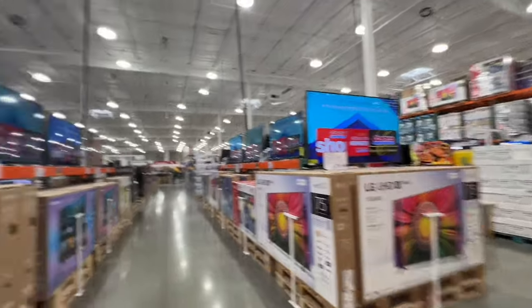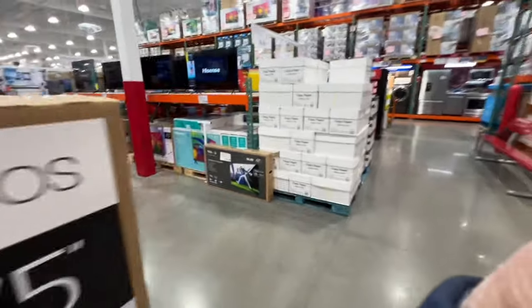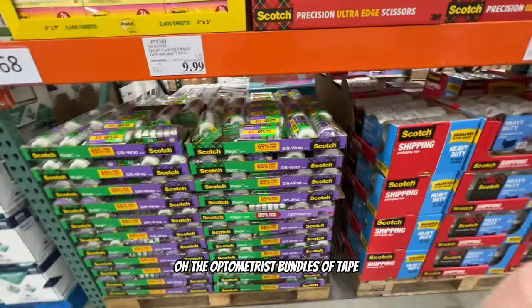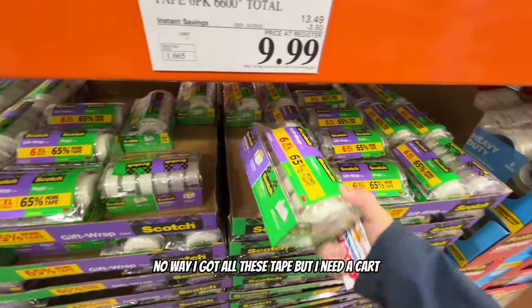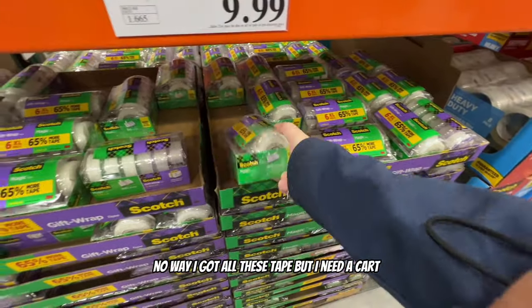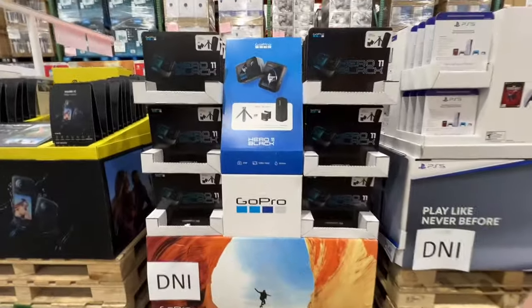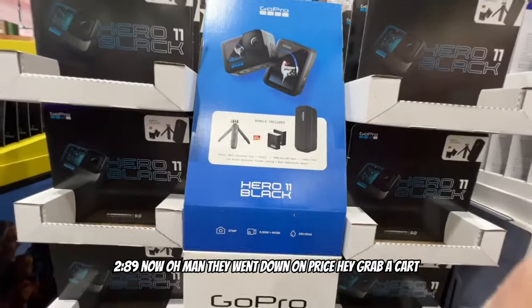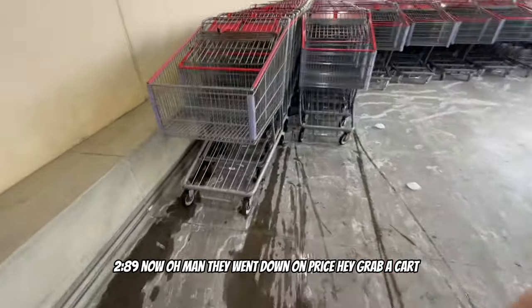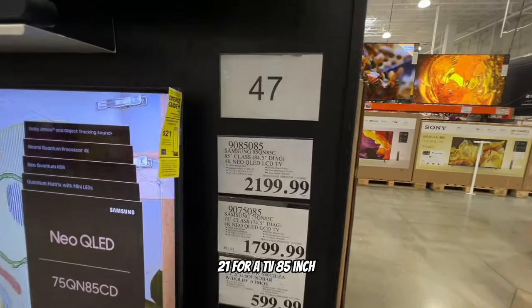I actually need a couple monitors - let's see what kind they have. There are these optometrist bundles, and tape for $10. I need to grab a cart. Oh, a GoPro! And then I see a 85-inch TV for $2,100. That's crazy.